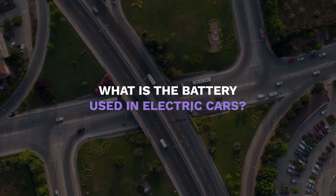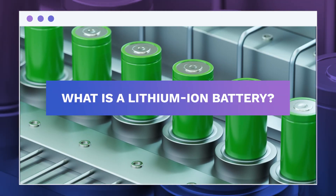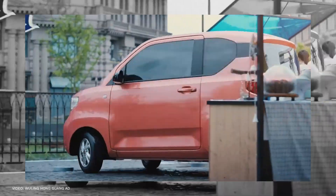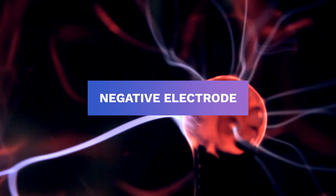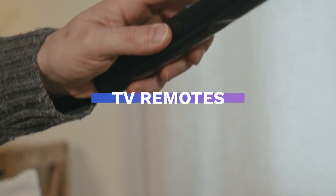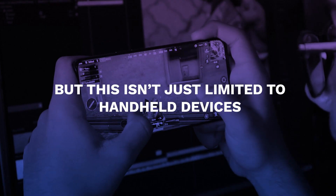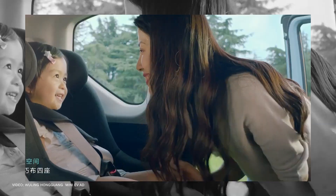But first, what is the battery used in electric cars? Well, it's a lithium-ion battery. Lithium-ion batteries are one of the most used rechargeable types of batteries. They power electric devices by moving lithium-ions from negative electrodes to positive electrodes back and forth. They can be found in every household, from TV remotes, game controllers, digital cameras, and even your cell phone. But it isn't just limited to handheld devices — lithium-ion is also used in electric vehicles.